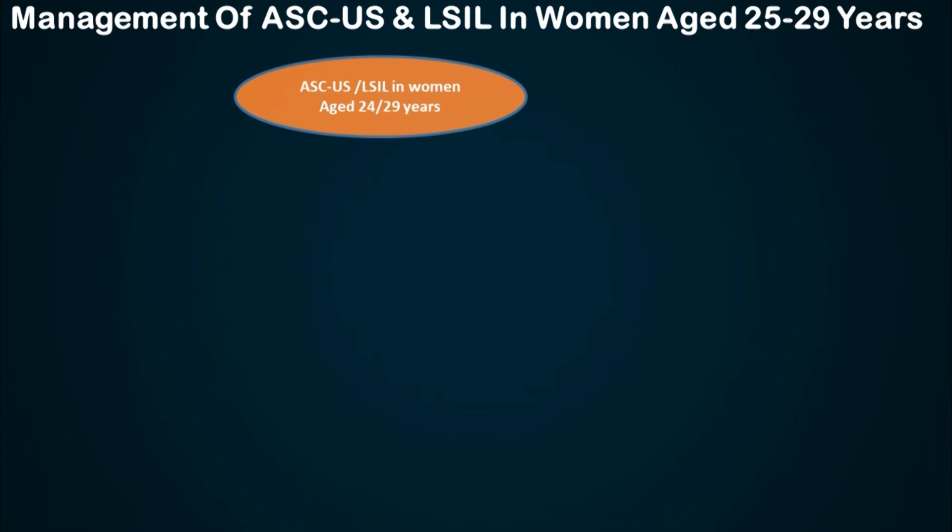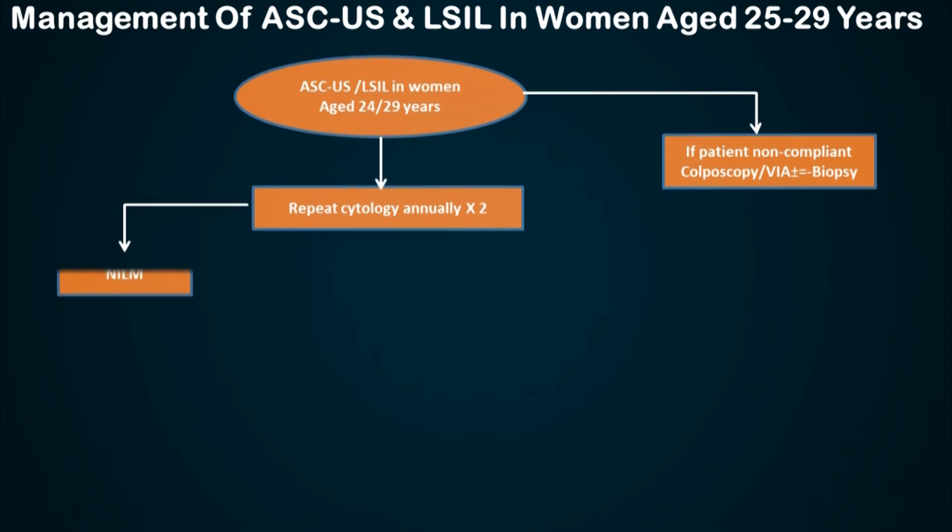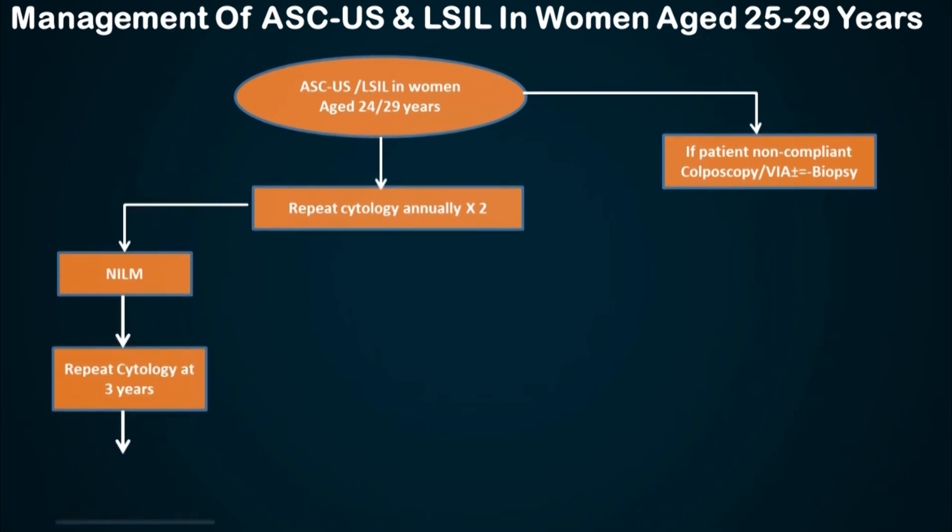The algorithm is a little different for women aged between 24 to 29 years. The reason being, the prevalence of HPV in these women would be very high. So we have only two options: either cytology or colposcopy. If the woman is non-compliant or an immunocompromised individual, go for colposcopy straight away. Otherwise, call them for annual cytology at least twice. If she is negative for any lesion, she goes into routine screening.